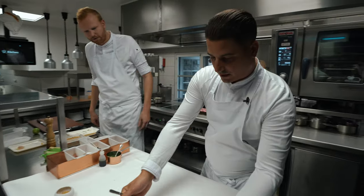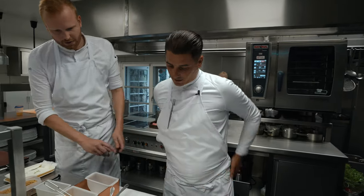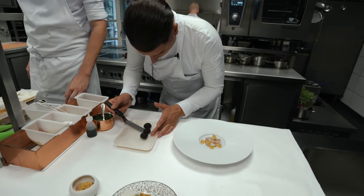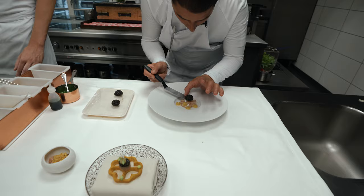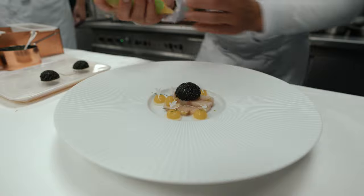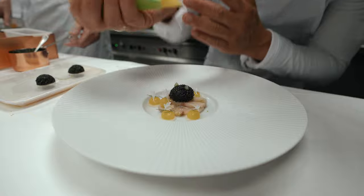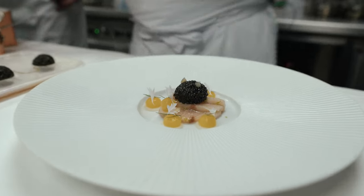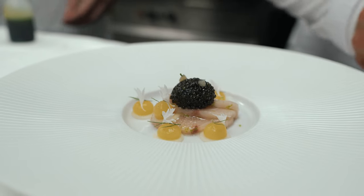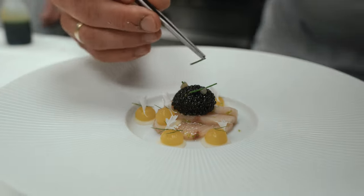So we're going to finish the main plate with our private label imperial heritage caviar.